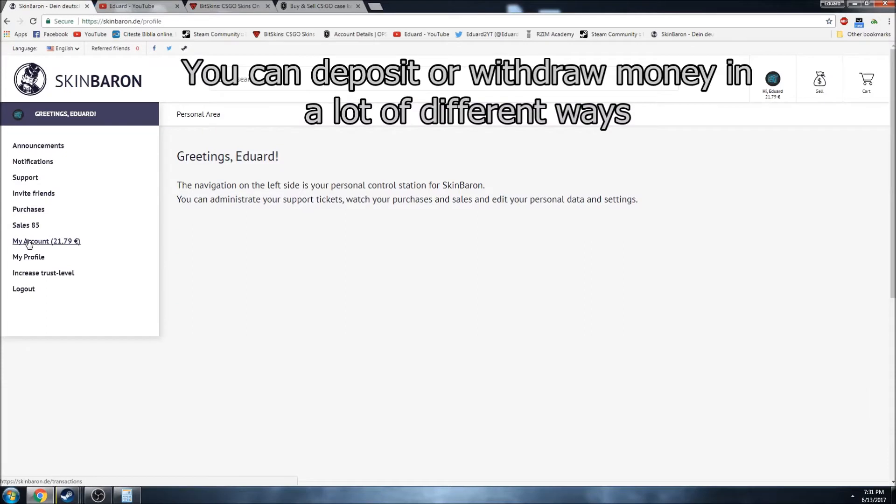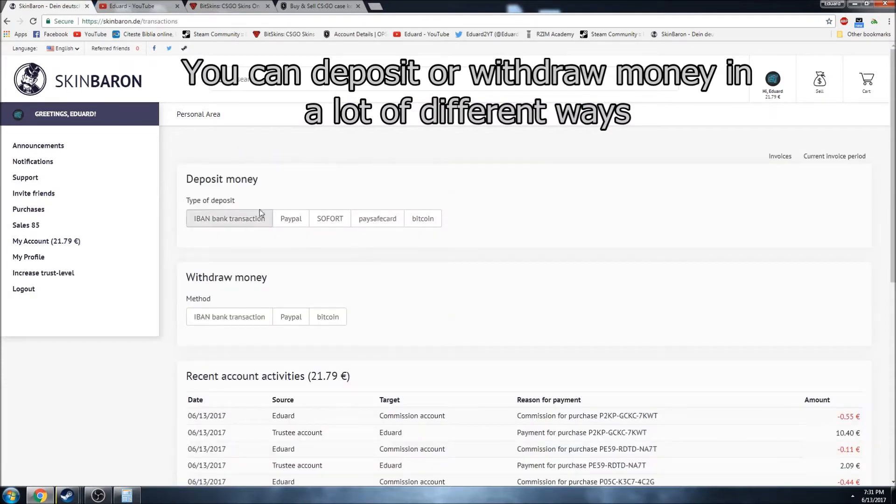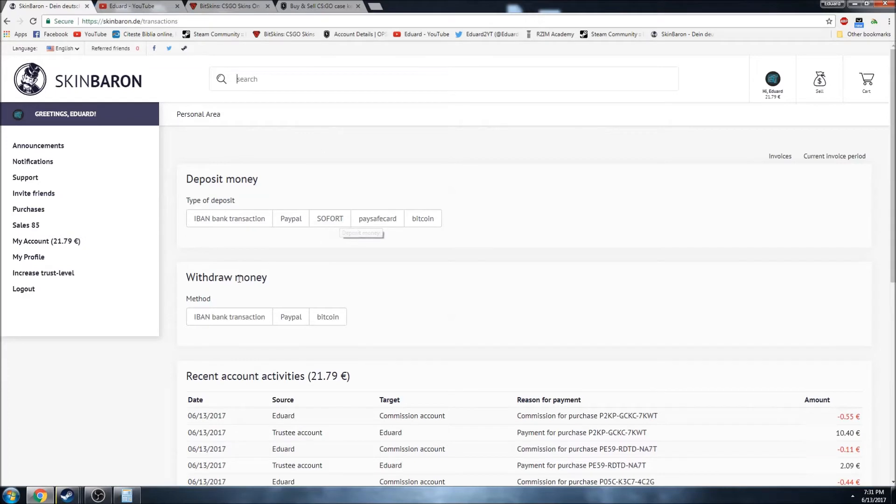So you are not losing as much money when you are actually cashing out if you are from Europe. Something that I really like on this site: you are able to deposit money using a paysafe card or even straight from your bank account. I have no idea what the support method is, but I think it's something that people use in Germany. And when you withdraw money, you are able to send it straight to your bank account, which means less money spent on fees, especially if you live in a country where you are not able to use PayPal a lot, which is the case in Romania for example.